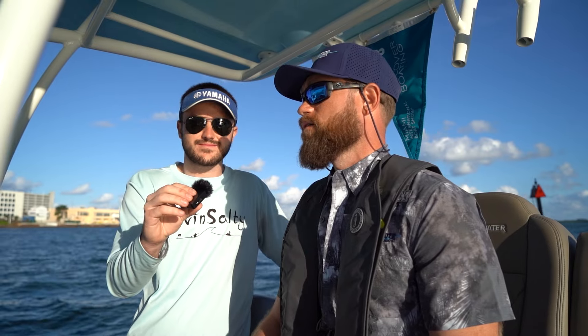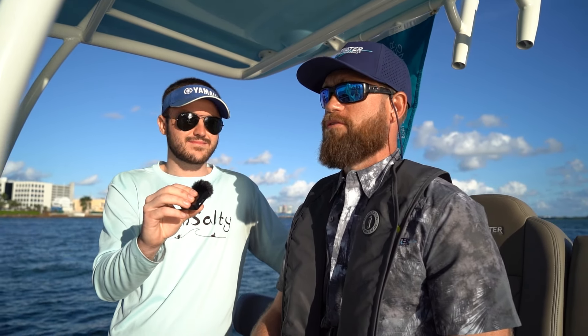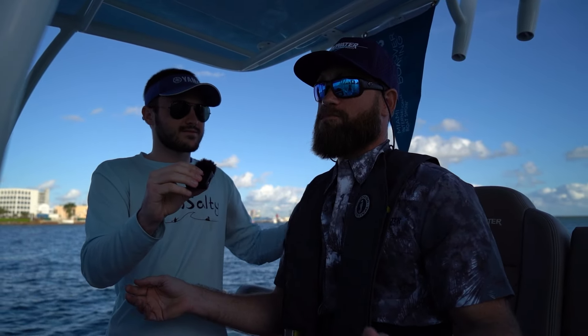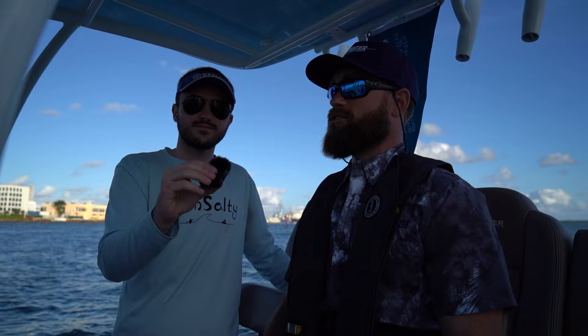Ken: I think the combination of our hull and the Seakeeper ride system — this has got to be one of the best, if not the best, 25-foot boat in terms of ride and being able to handle any conditions. The boat looks beautiful, but it rides even better. You really have to be on it to fully experience it.